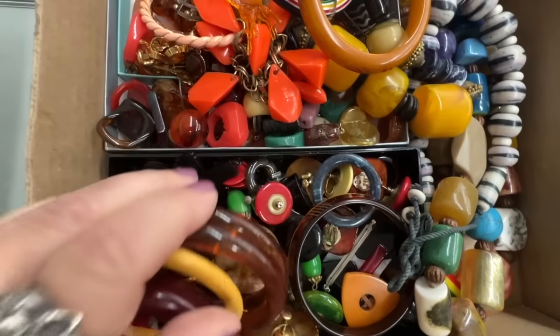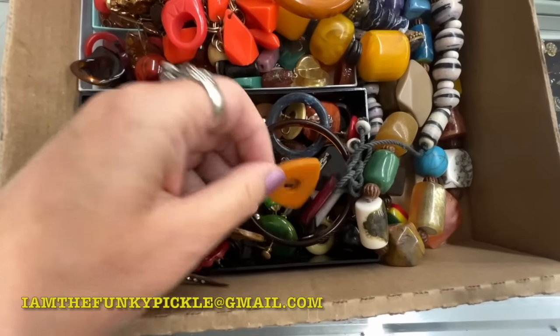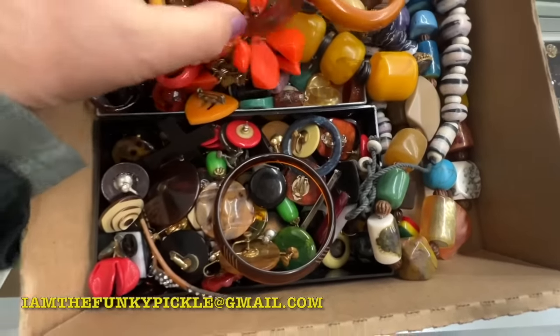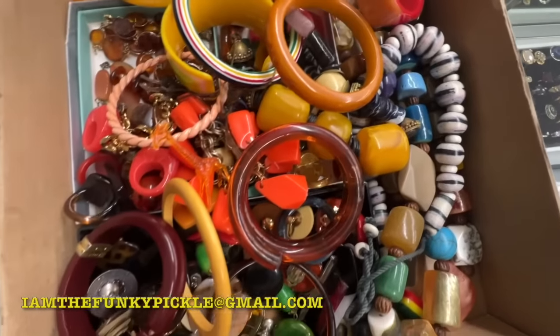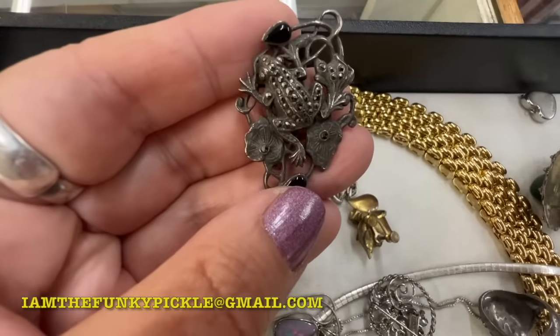My mom's going to join me at the end of this video. I hope you find something you want to buy. You can always send me offers too if you'd like. And if I missed anything — if you see anything that's valuable that I didn't know about — please point it out. I would love to know.